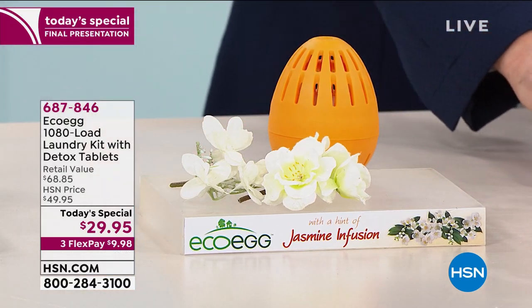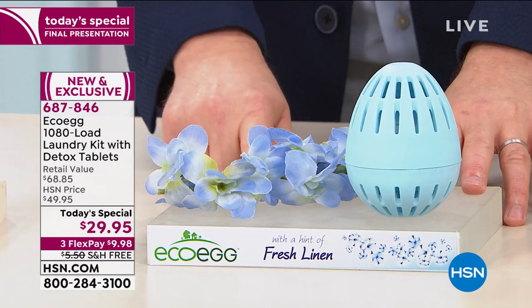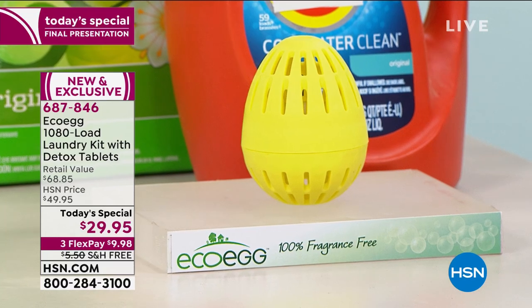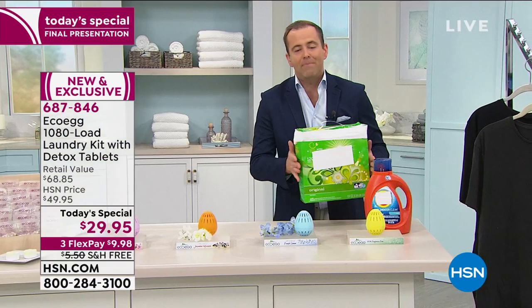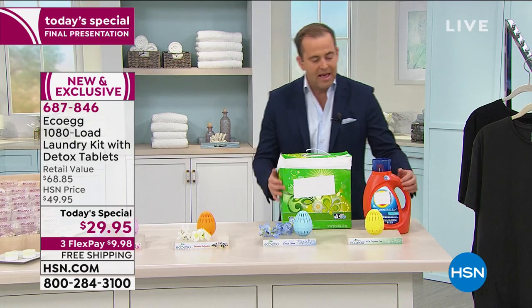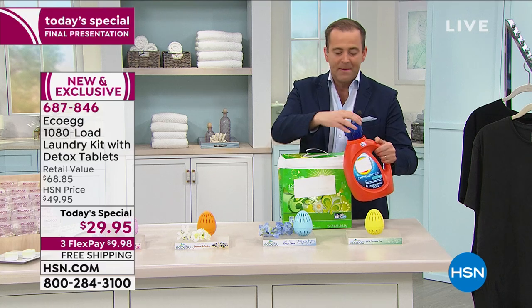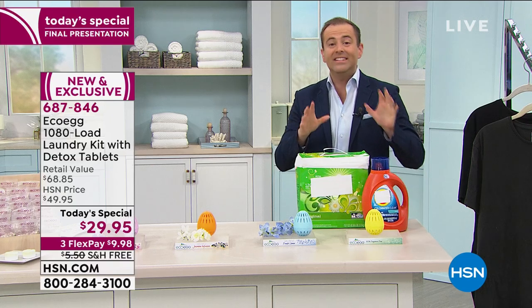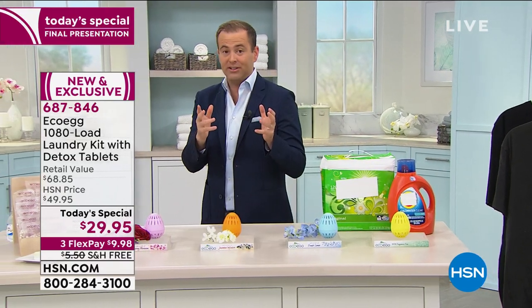Fresh Linen is the most popular, they're telling me. And we have the Unscented. If you think of what we use today — heavy powders loaded into the car, heavy bottles of liquid, measuring, sticky, dripping, messy — there's no more measuring, no more guessing, no more mess. Front loaders, top loaders, any type of washing machine, it's going to work.